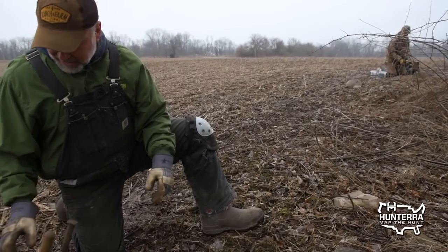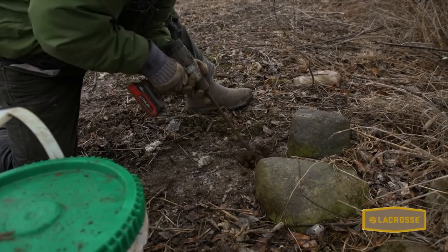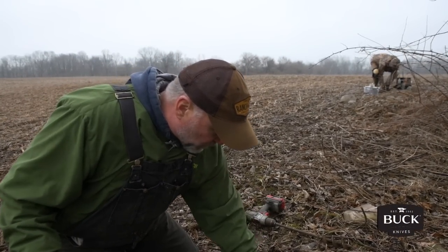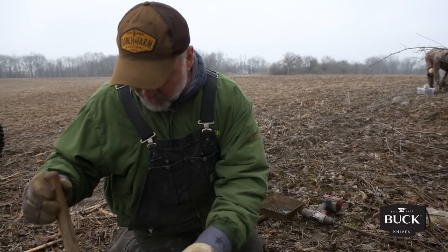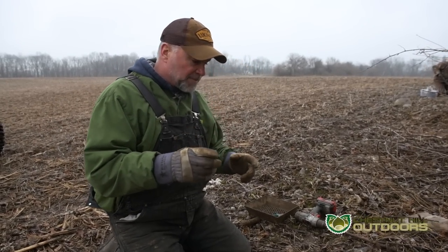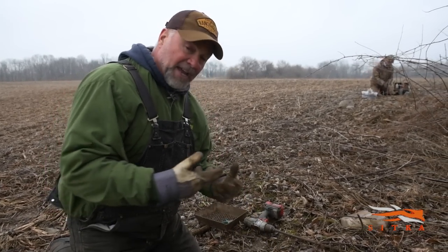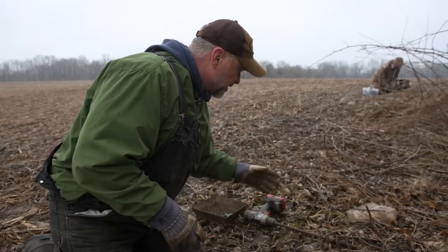A dirt hole represents a couple of things to a coyote. They'll often dig out a field mouse hole, but what we're playing upon is a coyote's instinct to be a thief. Coyotes will sometimes bury part of what they kill into a shallow hole. Any coyote coming around this point is going to smell the bait we put down this hole and think another coyote stashed a bit of bait or a kill remnant, and he's going to stop and investigate.